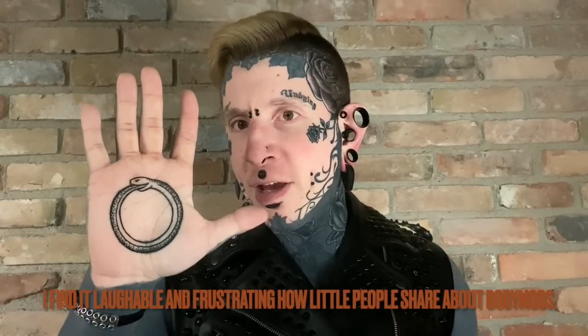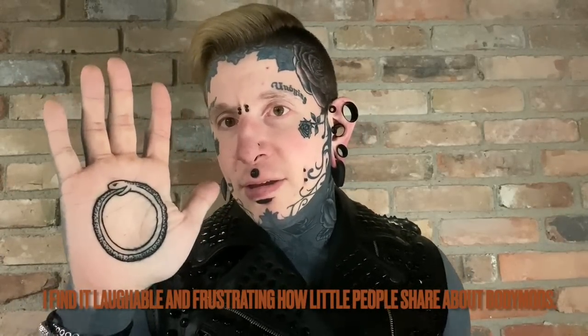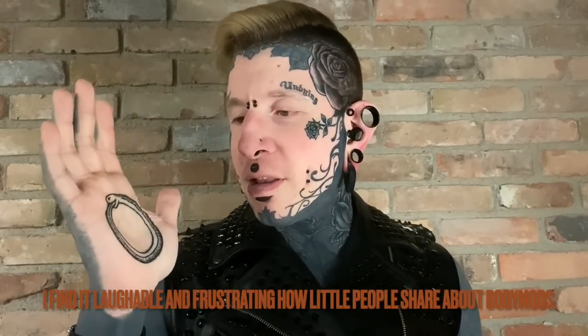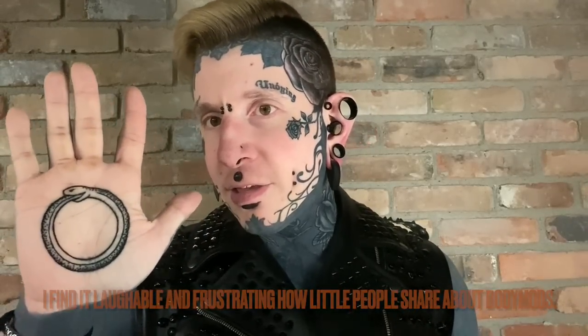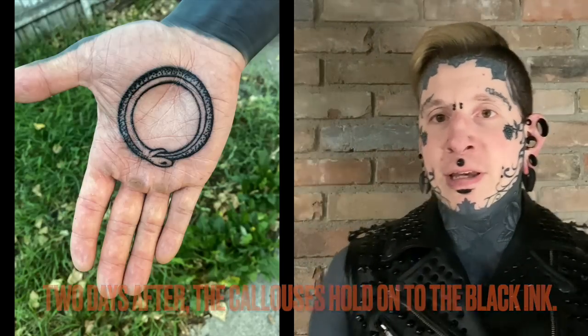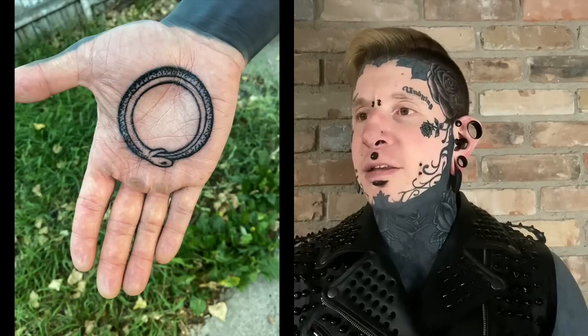Palm tattoos take forever to heal. It's not something that people talk a lot about — the amount of time difference that certain things take to peel. Palms take a very long time. It's a different type of skin. The top layer is very thin but the inside is quite thick, so what you get is a bit of calloused skin there. Palms are pretty dry. I've worked with my hands my whole life — I've got pretty thick calluses all over my hand, which makes it pretty difficult to get through.